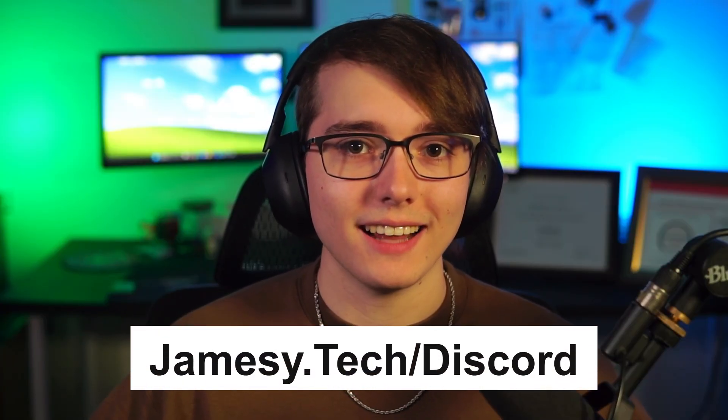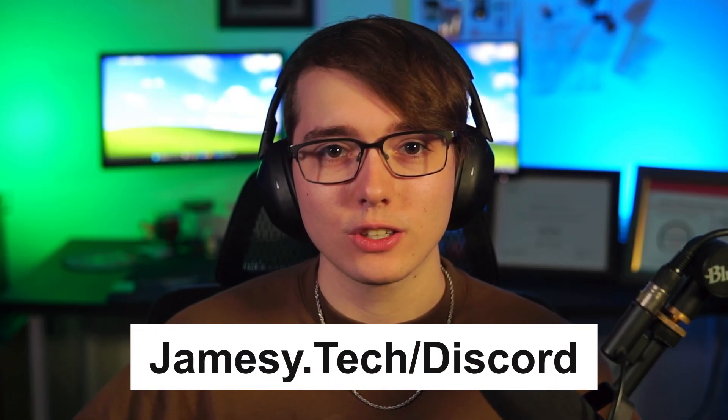Before we get into each step, if you want to connect with others getting into IT, get feedback on your resume, or just chat about random IT topics, feel free to join the Discord at jmz.tech/discord, linked down in the description below.